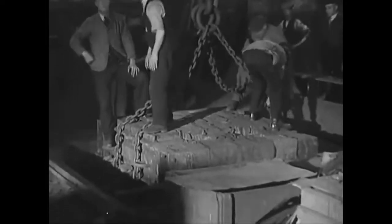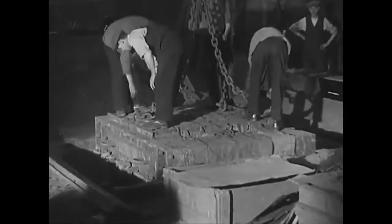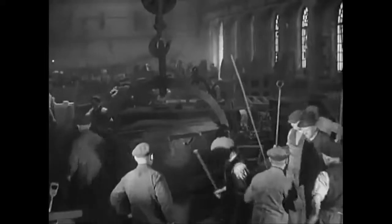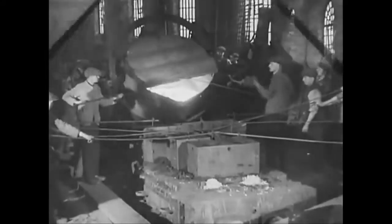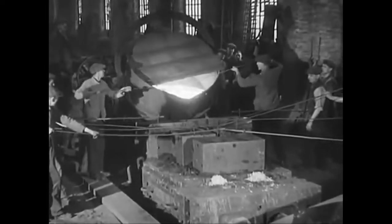A twelve-hour drying causes the sand to assume a consistency which enables it to withstand the great pressure of metal soon to be placed upon it. Casting is worrying work. The cupola has to be tapped at precisely the right moment and the four tons of white-hot seething metal taken to the site of the cast immediately.